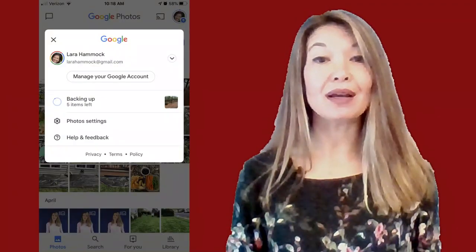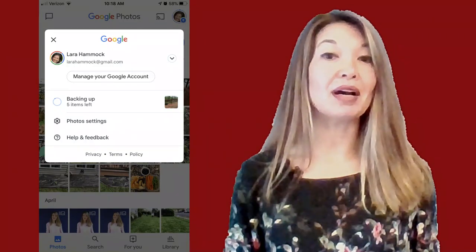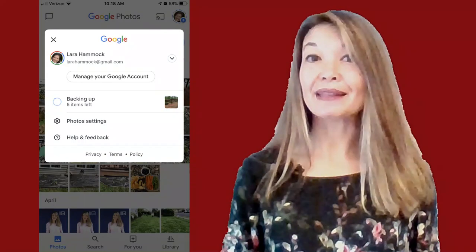Tapping on your profile icon will show you how many items are left to back up. In this case it is still backing up five items, so I need to wait for all of them to back up or upload to the cloud before I delete anything from my phone.